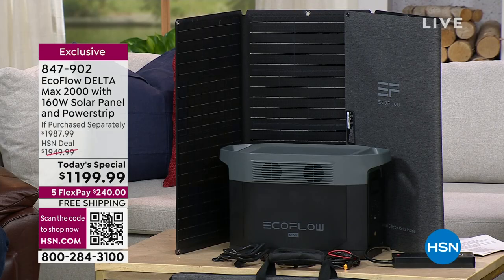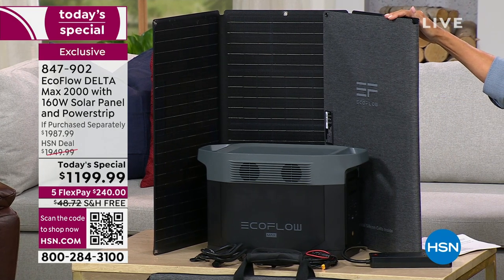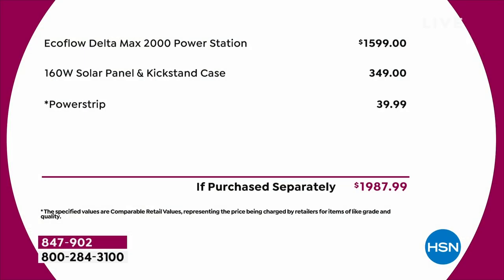In the past when I got my EcoFlow, I had to buy the solar panel separately — a couple hundred dollars for the backup plan. Today you don't have to. The solar panels are included. Look at what you'd have to spend otherwise: $350 for the solar panel. The EcoFlow itself alone is $1,599, so out of the gate you're saving $400 on just the Delta Max 2000, which is the most powerful of the Deltas.